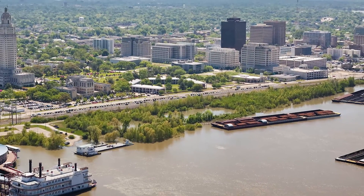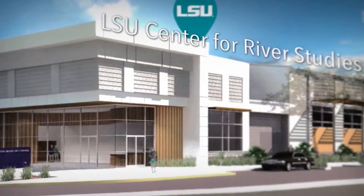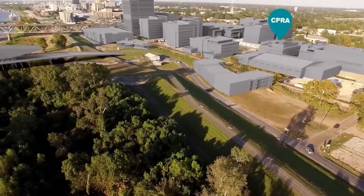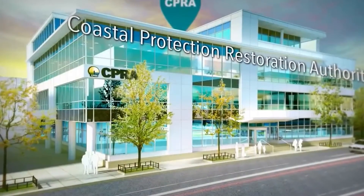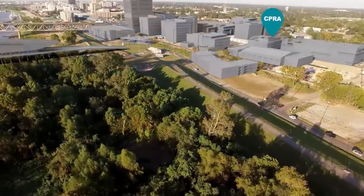The state is investing significant resources into the Center for River Studies, and what we would love to see are other state agencies, private individuals, and foundations leverage the support from CPRA so we can continue high quality research and education.